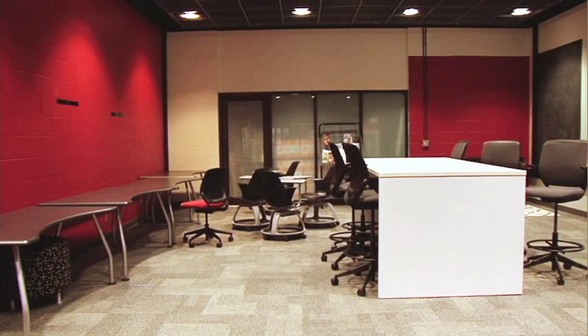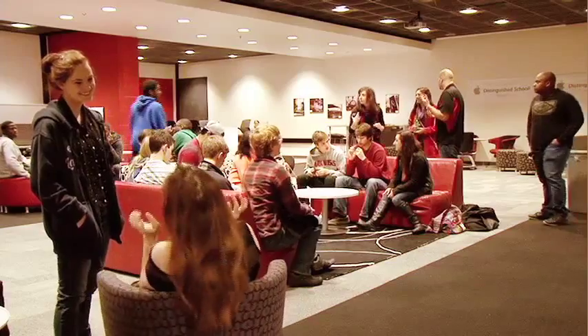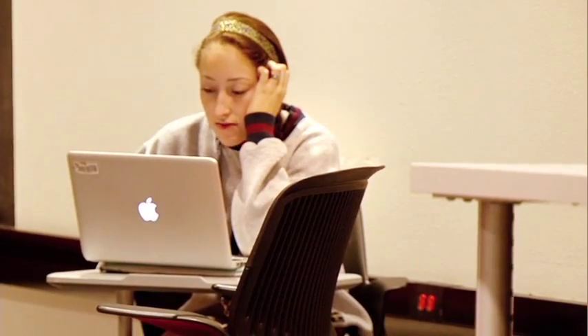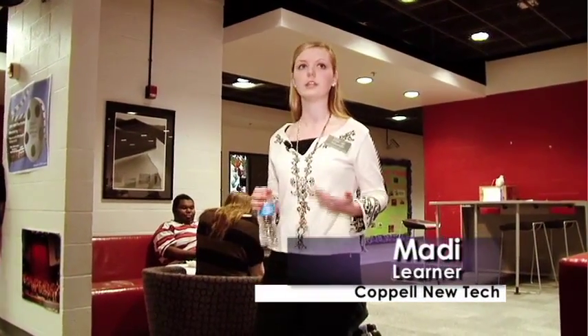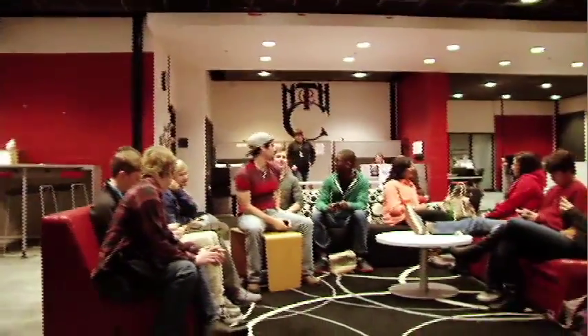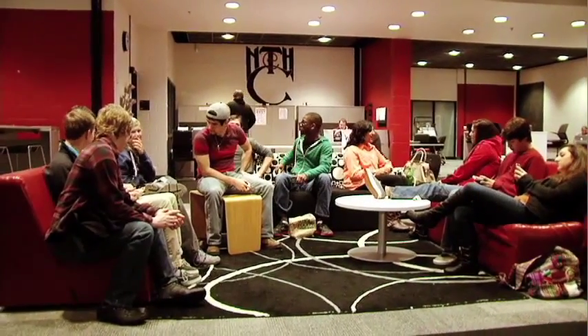We have a lot of open spaces in this building, especially where you first came in — what we call our media center, which is kind of modeled on a student union building with a college feel. That's a big congregation area for our students who, during their off time or before their classes start in the morning, just meet out there to relax or work on projects with their group.